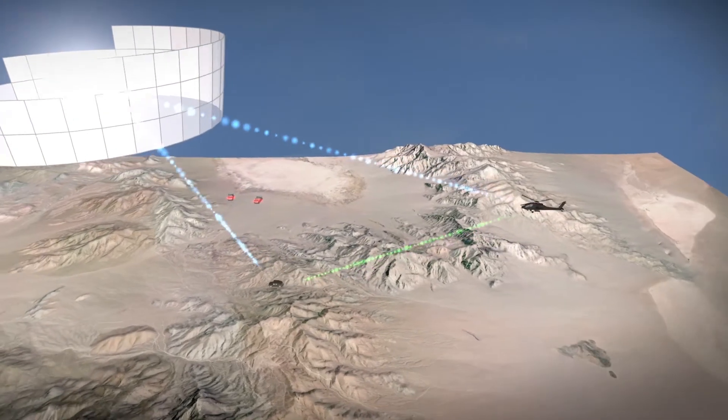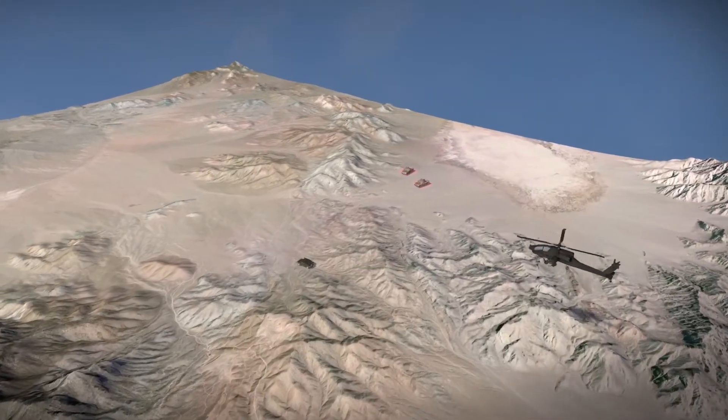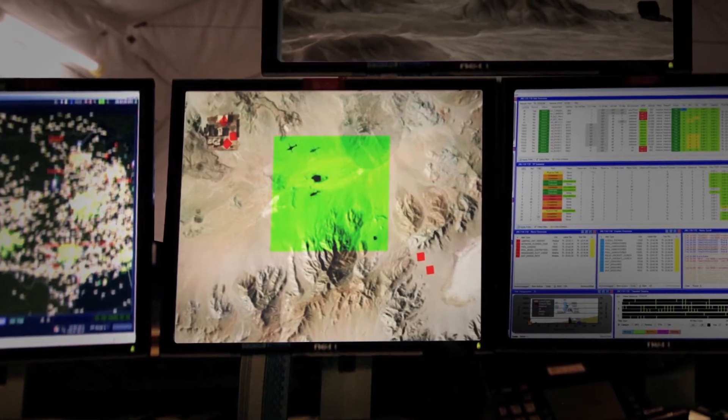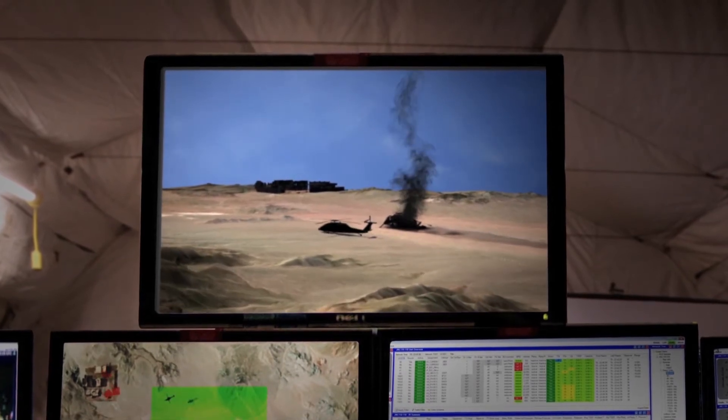Ironside, this is Rescue 901. Navigate east to secure the ridge from advancing insurgents. Rescue 901 and Ironside, extraction complete. Return to base.